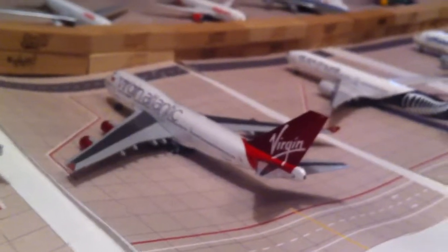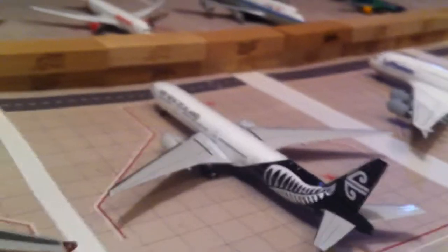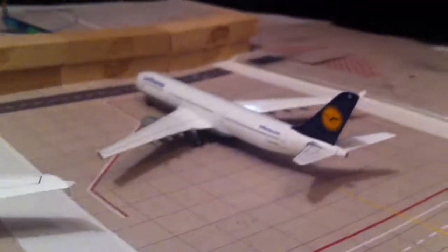Virgin Atlantic 747-400 going out to London Heathrow. Air New Zealand 737-300 going out to Auckland. Lufthansa A330-300 going out to Frankfurt. Lufthansa A330-300 going out to Munich.